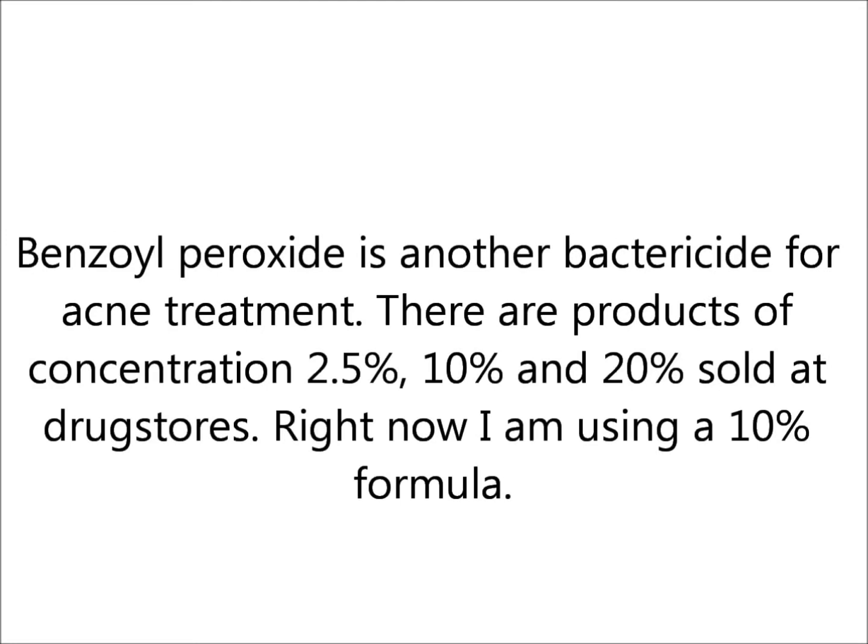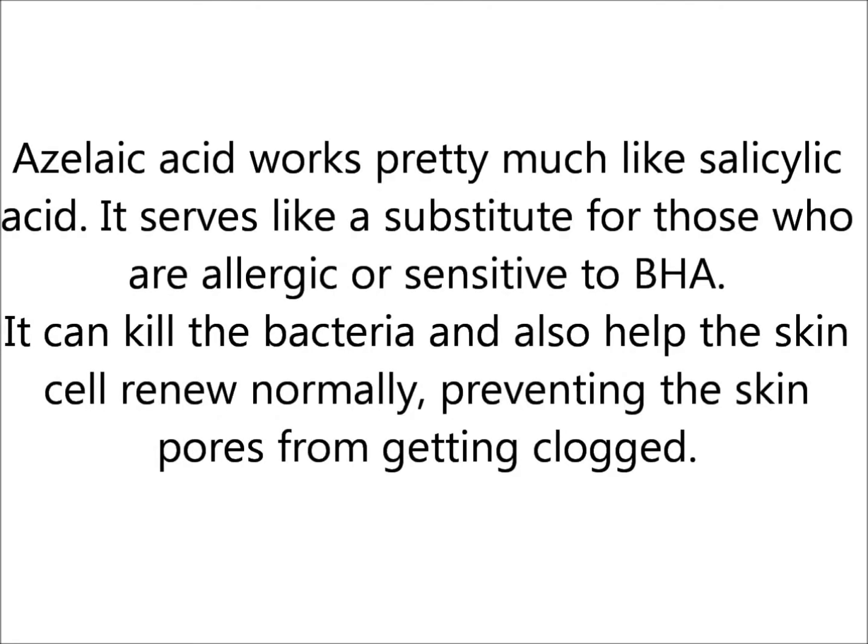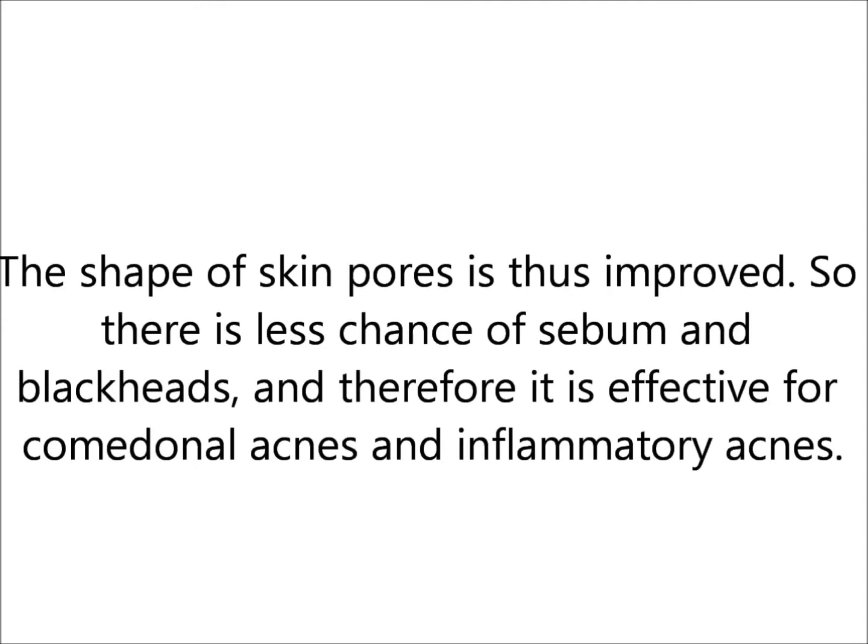Benzoyl peroxide is another bactericide for acne treatment. There are products of concentration 2.5%, 10%, and 20% sold at drugstores. Right now I'm using the 10% formula. Azelaic acid works pretty much like salicylate acid. It serves as a substitute for those who are allergic or sensitive to BHA. It can kill the bacteria and also help the skin cells renew normally, preventing the skin pores from getting clogged. The shape of skin pores is thus improved, so there is less chance of sebum and blackheads.